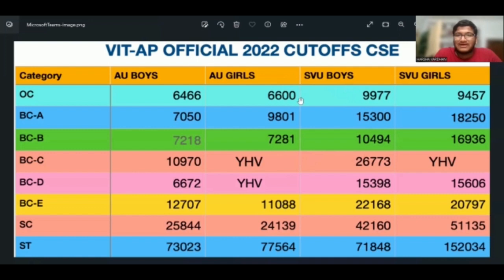We have a clarification. In this video, I included and explained the CSE cut-offs. If you want to support this hard work, please like, share and subscribe. Thank you very much.